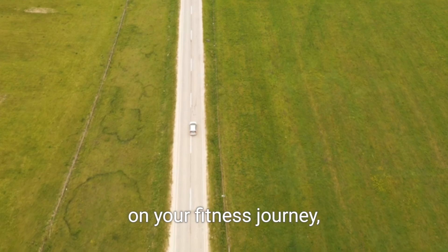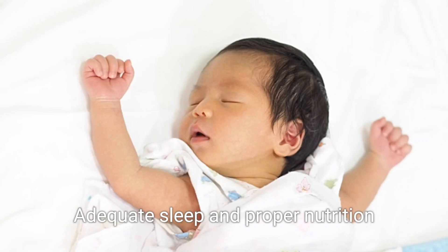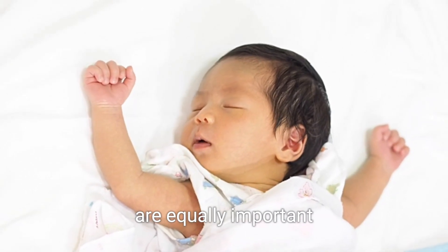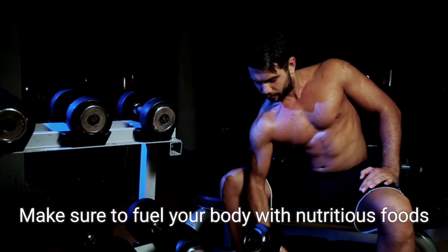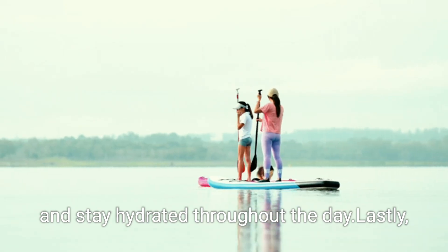As you get started on your fitness journey, it's essential to listen to your body and give it the rest it needs. Adequate sleep and proper nutrition are equally important aspects of a healthy lifestyle. Make sure to fuel your body with nutritious foods and stay hydrated throughout the day.